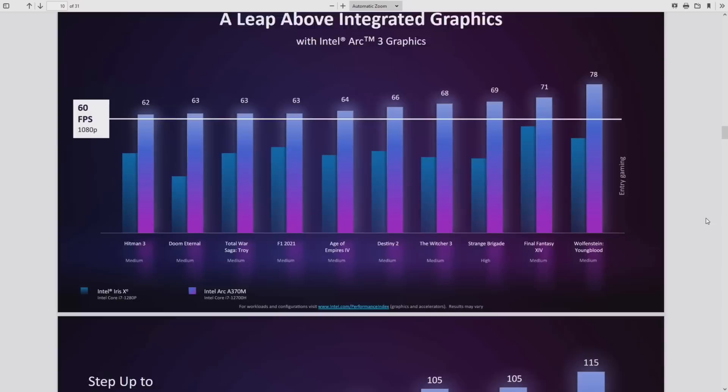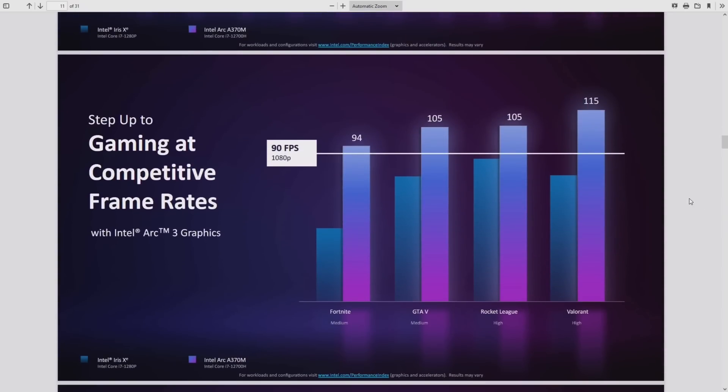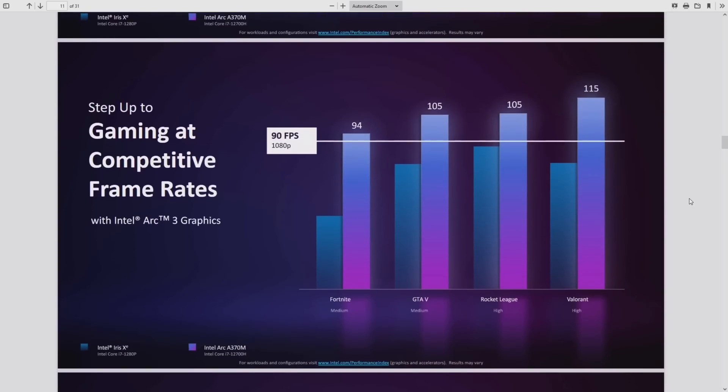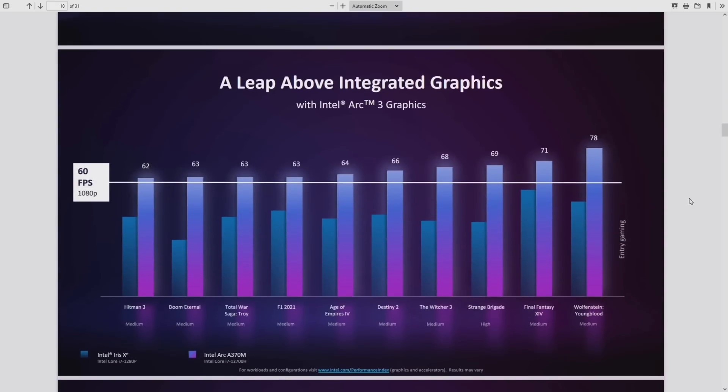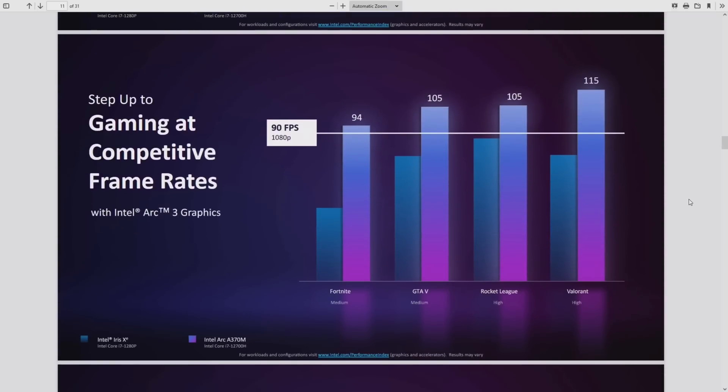Intel is comparing Arc 3 against their own Iris Xe integrated graphics — not AMD. They're targeting 60 fps at what appear to be medium settings. Integrated graphics has been bragged about gaming capability before. There's no limit to what you can achieve if you lower the settings far enough. At 1080p low settings you might hit that target.